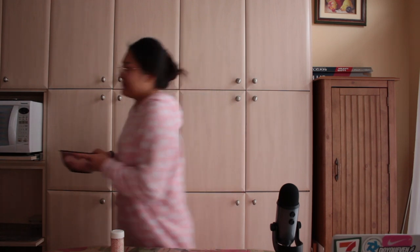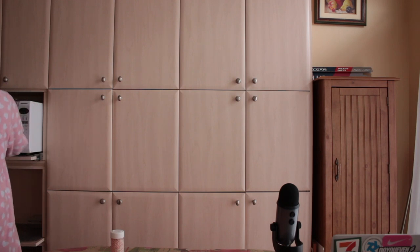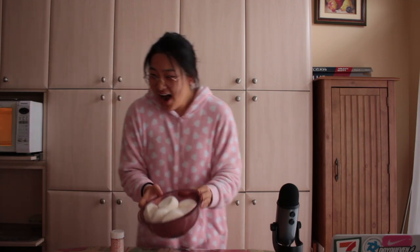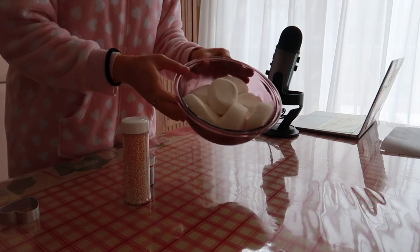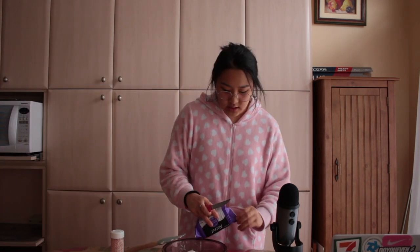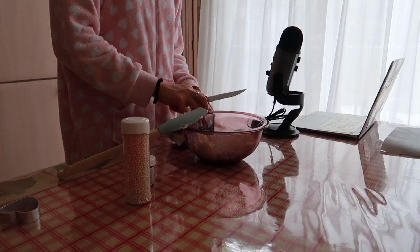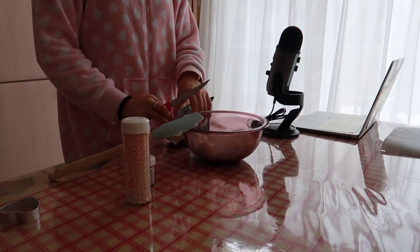Whoa, look — they've puffed up! Wow, that is insane, that looks amazing. However, they're not fully melted. I'm going to cut a little bit of butter and put it inside the marshmallows.